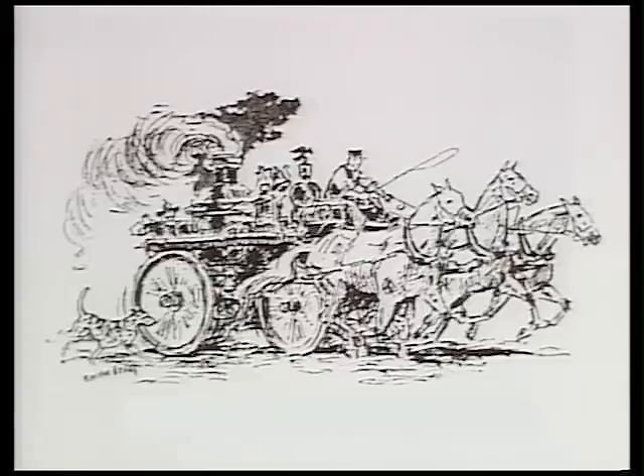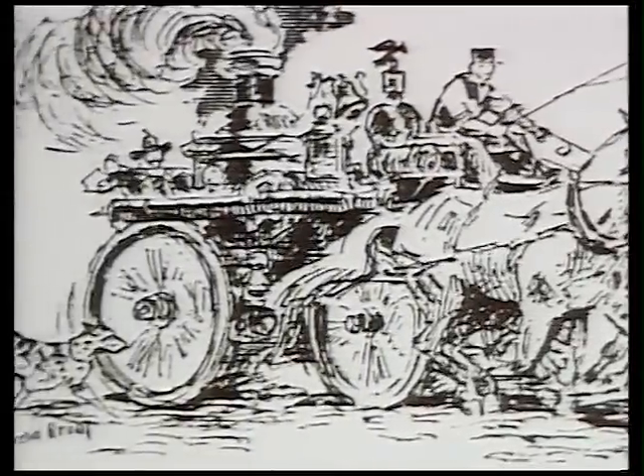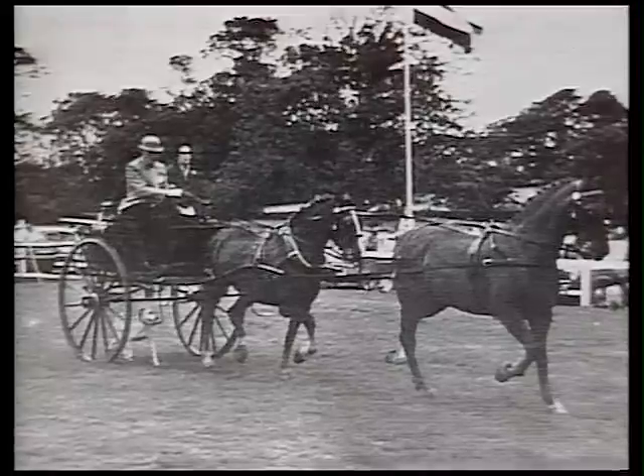In America, the breed was used as a coach dog and became identified as the fireman's dog, running with horse-drawn carts or under them to clear the streets.